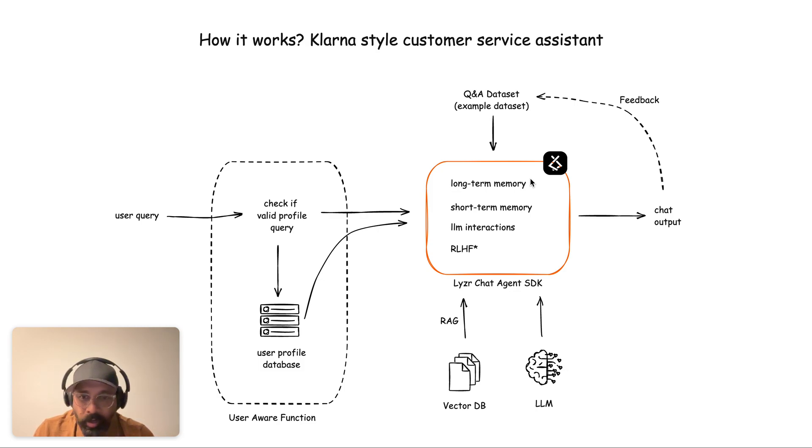There are two ways to handle the chat agent: one is to adopt Lyser's pre-built agent SDK, or use one of the agent frameworks like Langchain or Llama Index where you write multiple functions and string them together to build an agent. The choice is yours — it's roughly two minutes versus 20 hours in terms of development effort.